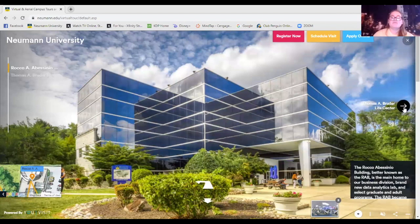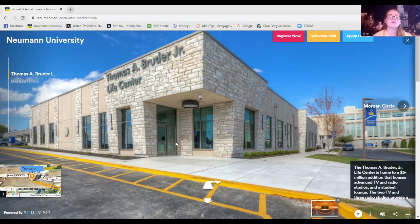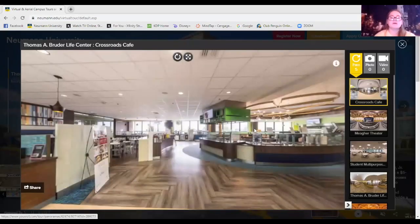Next we're going to the Bruder Life Center. From this angle you can see it here — if you go in these doors you're in the communications wing. Inside the communications wing we have TV studios, editing rooms, the student multi-purpose hall, and the radio suite. A lot of communications majors spend a lot of their time in here, but you can get involved even if you're not a communications major. Just because you're an educational studies major doesn't mean you can't get a radio show or be involved in the TV studio — it doesn't matter what your major is.